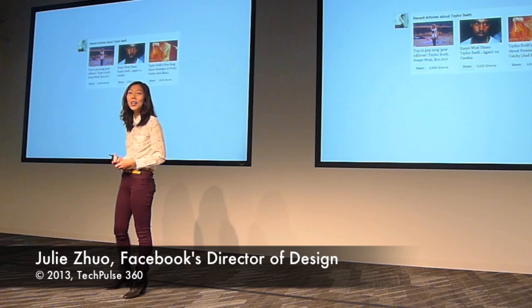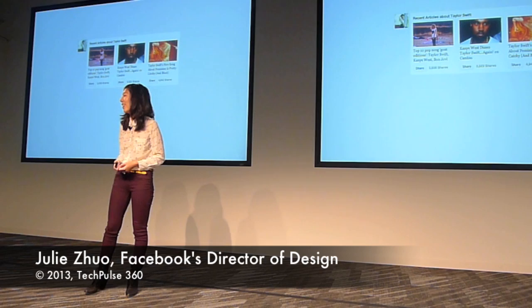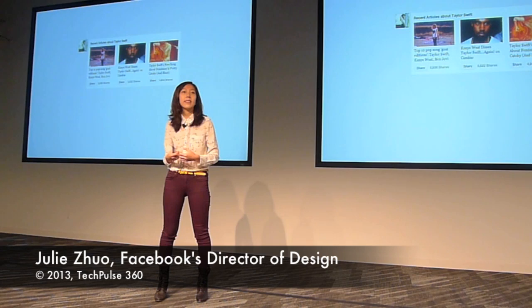I'm a big fan of Taylor Swift — not afraid to admit it. And while I love seeing posts from her in my newsfeed, I also want to see articles about her, like what awards she won at the last award show or which ex-boyfriend a song is about. Maybe you don't like Taylor Swift, but there are other things you like — the Giants, the 49ers, Christopher Nolan movies. Depending on the things you've liked on Facebook in the past, you'll see recent trending articles about the public figures and topics that you care about.